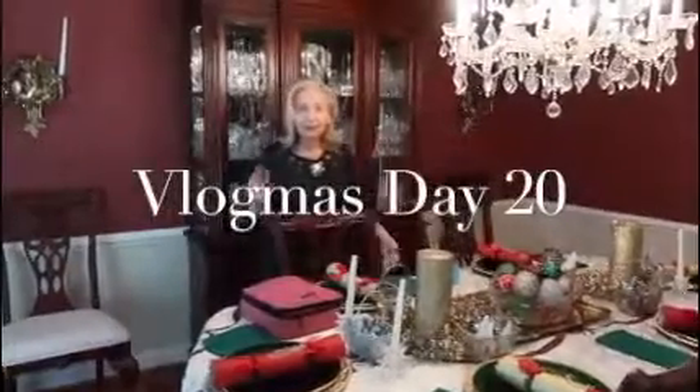Hi everybody, Vlogmas Day 20! Can you believe it? There are going to be a few little hiccups in this because I was having technical difficulties, so there'll be some days that are missing, but I'll try to sort of catch up and let you know what's going on. I'm being filmed today by my dear darling granddaughter Savannah — DDGS — and I'm so happy that she's here with us.